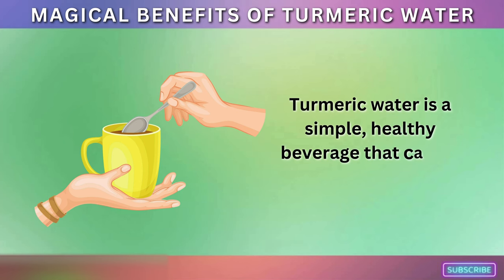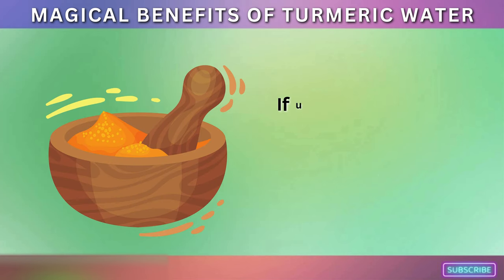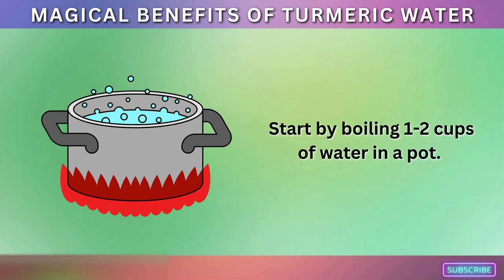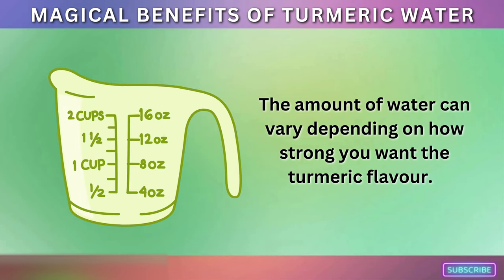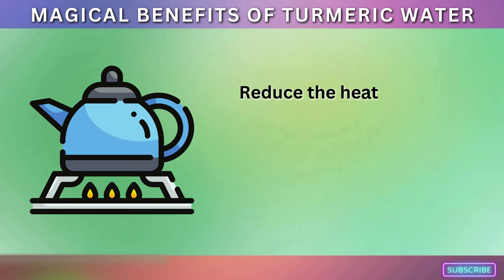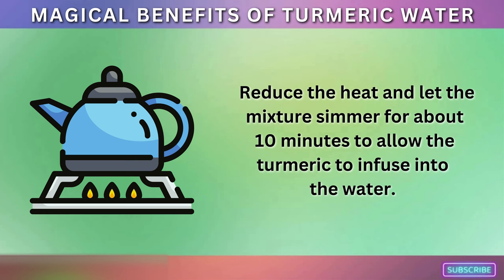Turmeric water is a simple, healthy beverage that can be easily prepared. You'll need fresh turmeric root or turmeric powder. If using fresh turmeric, wash and grate about one teaspoon's worth; otherwise, measure a teaspoon of turmeric powder. Start by boiling one to two cups of water in a pot — the amount of water can vary depending on how strong you want the turmeric flavor. Once the water is boiling, add the grated turmeric or turmeric powder and stir well. Reduce the heat and let the mixture simmer for about 10 minutes to allow the turmeric to infuse into the water.